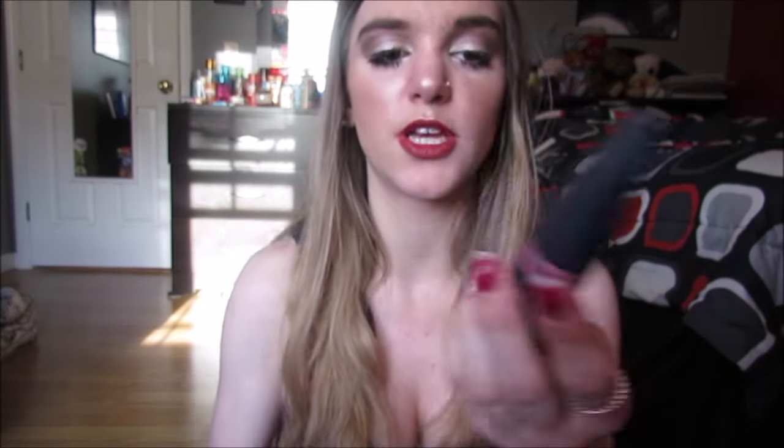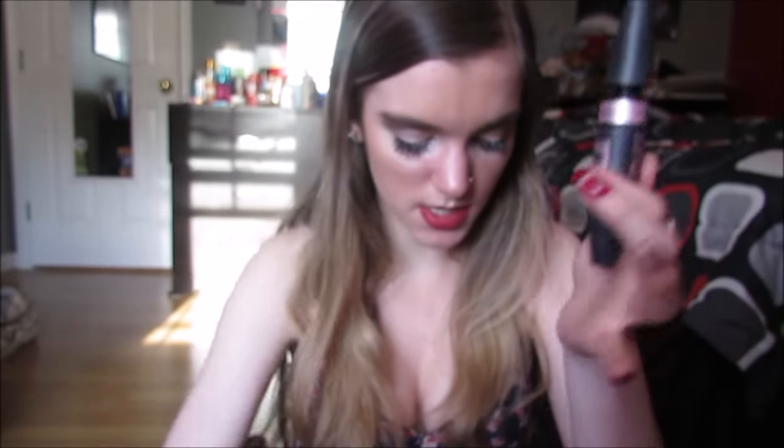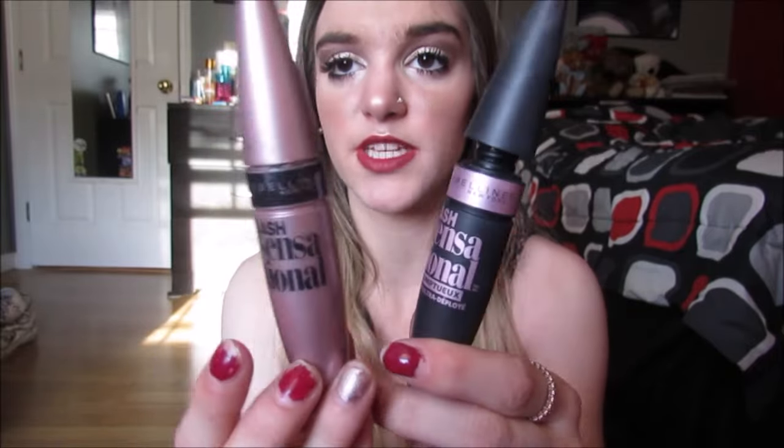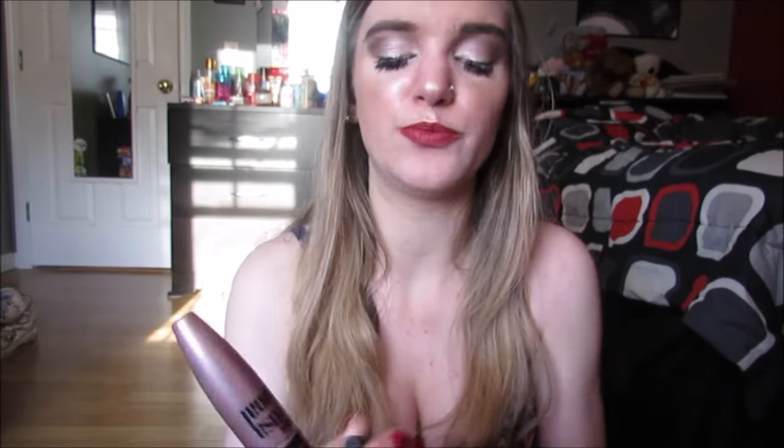Next we have these two — they have the same packaging because they're both from Maybelline but they're actually really different. This is the Lash Sensational Luscious Full Fan Effect, which is a little bit more of a wet formula. This is the latest-and-greatest version, and this is the original Lash Sensational. This was actually a favorite mascara of mine at some point, it's just really old and dried up so that's why I've been using the new one. I personally like this one better — I'm a dry formula mascara girl, I don't like wet mascaras, I think they make eyelashes clumpier.